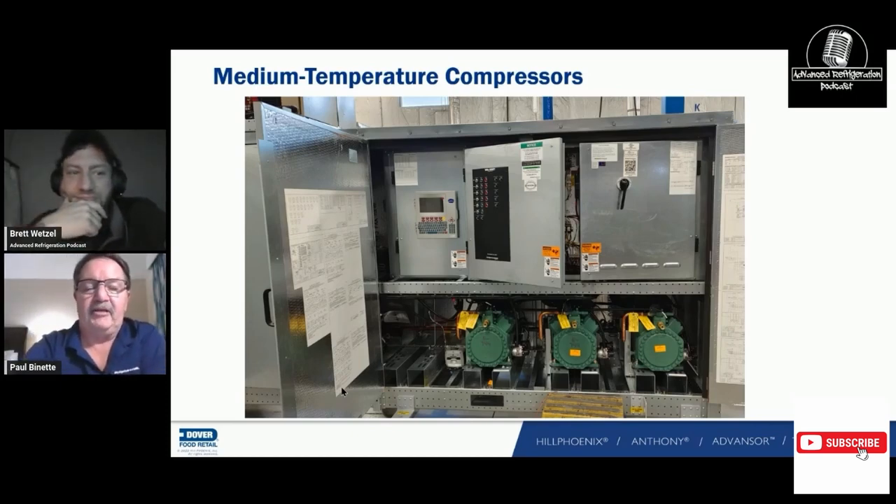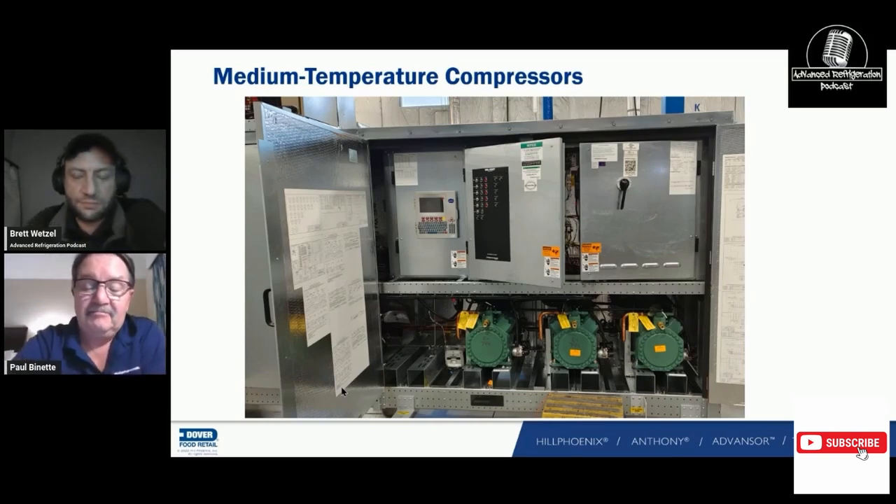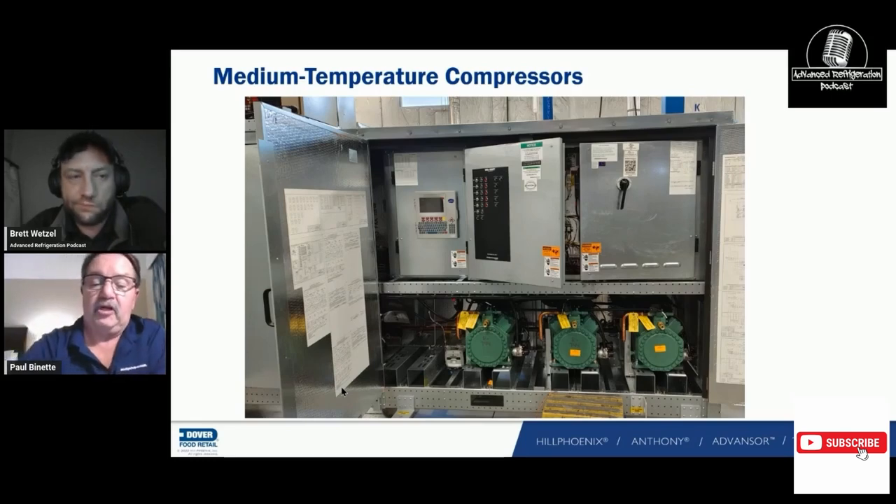We're going to see a better shot of our high-pressure switch and our relief valve. Basically, if something happens — somebody did valve service on a separator and got pressure back in there, forgot to open the menser outlet, or backseated those valves and closed off the discharge pipe, or you get enough liquid in there and heat it up — those safety devices protect the system.